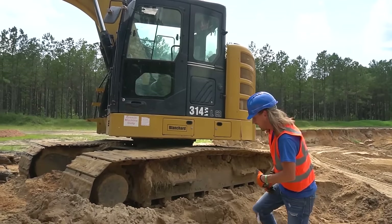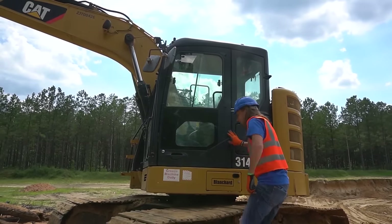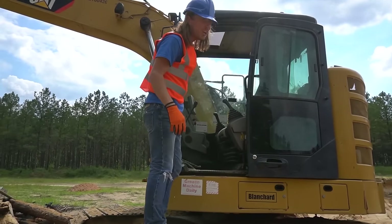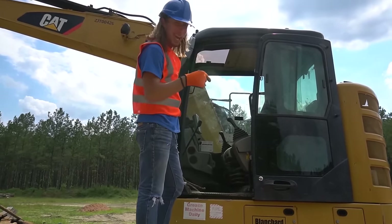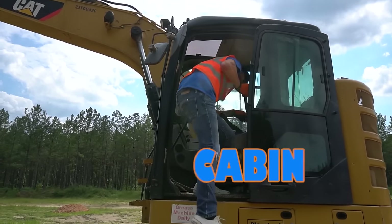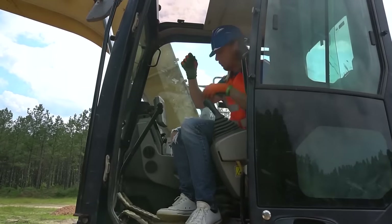Let's check out the inside — this is going to be really cool. Let's crawl up here and open this door. Yes sir! This is called the cabin. It's like a cabin, you can live in here. It's got air conditioning.